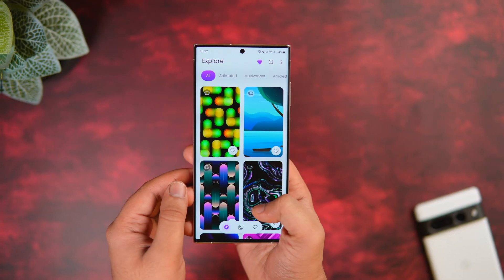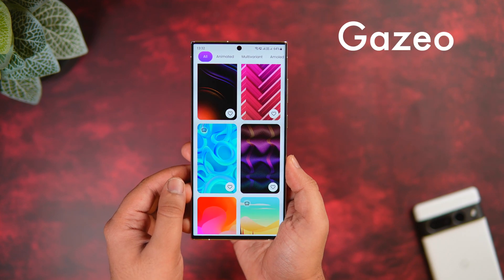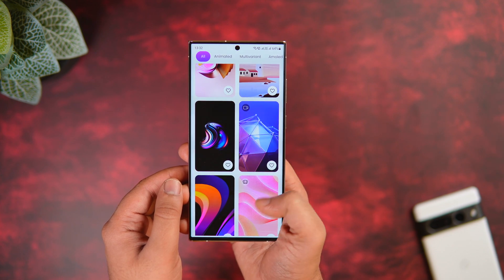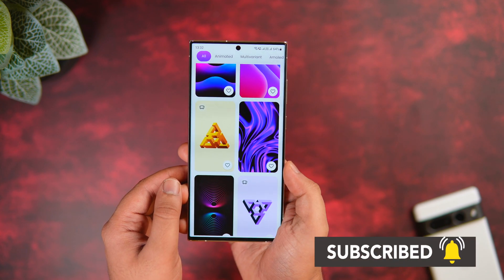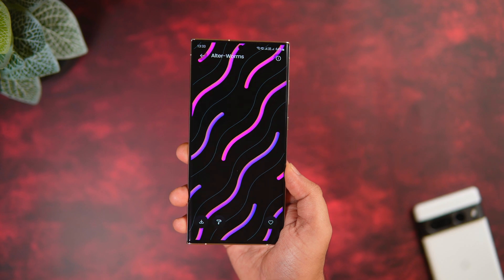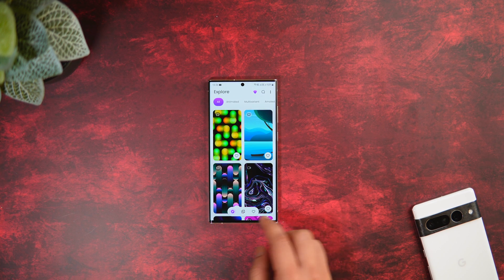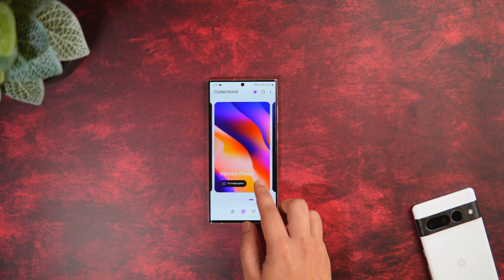Next up we have the wallpaper app for this month and it's called Gazio. This is a brand new wallpaper app that I recently came across. Not only does it have a really good collection of abstract wallpapers, it also has a bunch of animated live wallpapers that can definitely make your home screen stand out. It's a very different wallpaper app, and I'm sure you're not going to find these amazing wallpapers anywhere else.